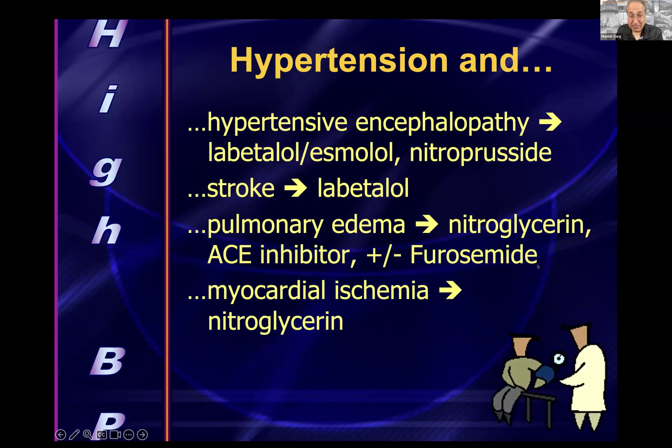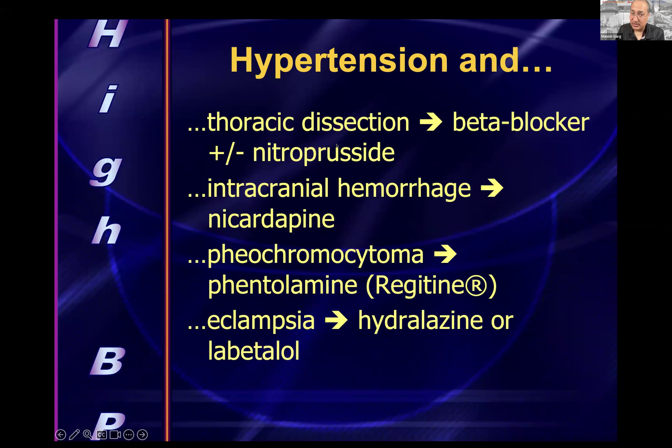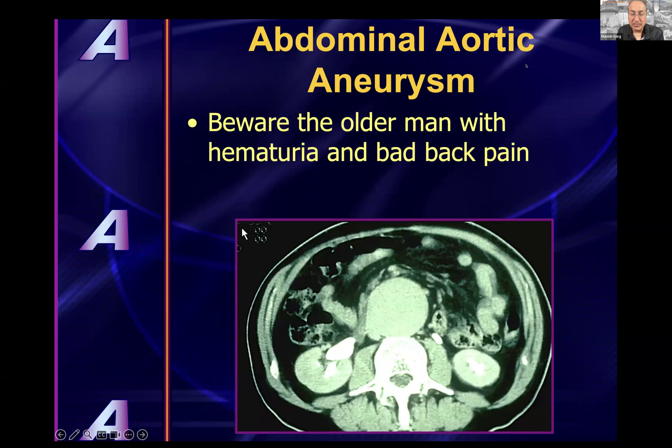Hypertensive emergencies by scenario: hypertensive encephalopathy — labetalol, esmolol, or nitroprusside. Hypertension with stroke — labetalol. With pulmonary edema — nitroglycerin, ACE inhibitors ± loop diuretic. With MI — nitroglycerin. With thoracic aortic dissection — beta blocker like esmolol. With intracranial hemorrhage — nicardipine (calcium channel blocker with anti-vasospastic properties). With pheochromocytoma — phentolamine. With eclampsia — hydralazine or labetalol.